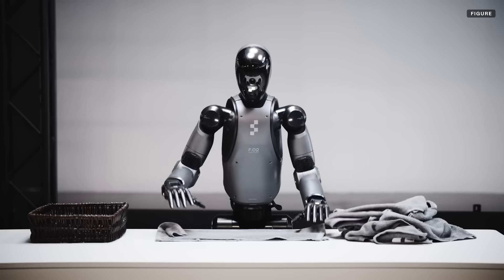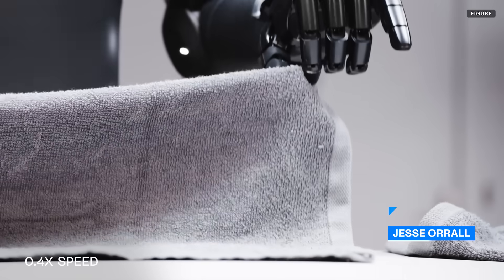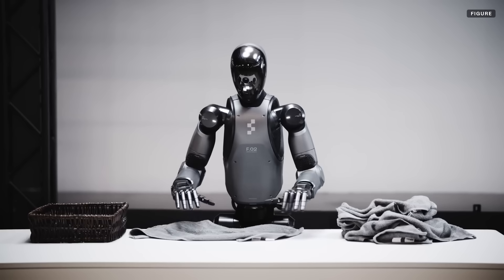Robots are folding laundry. I repeat, robots are folding laundry. The newest demo of the Figure 2 humanoid robot shows off its folding skills and potential areas of improvement.